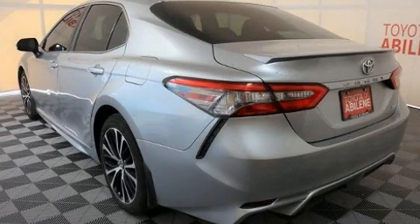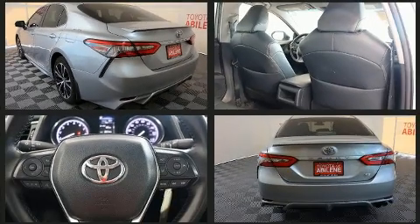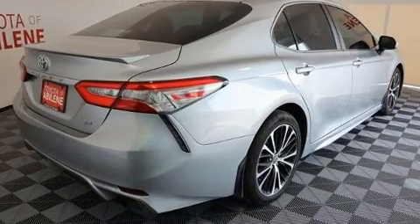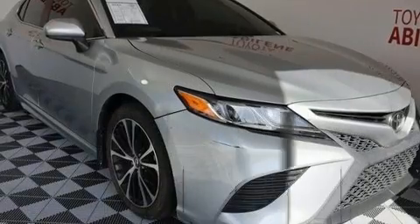The 2018 Toyota Camry, this four-door five-passenger sedan still has less than 80,000 miles. It features an automatic transmission, front-wheel drive, and a 2.5 liter four-cylinder engine.